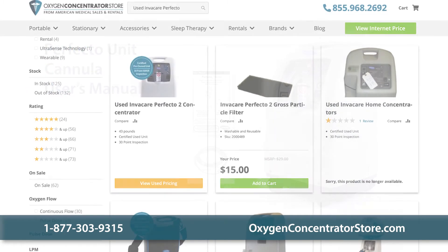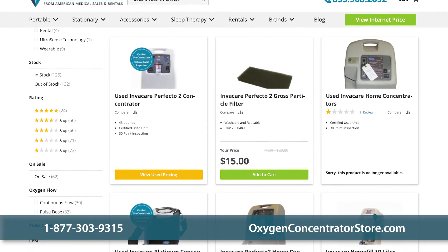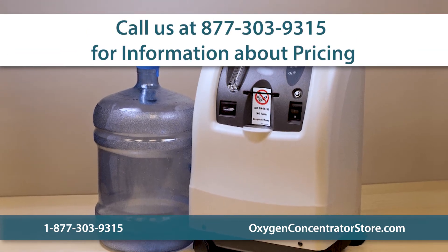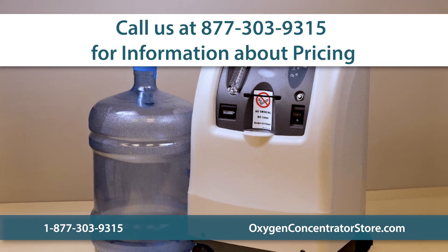Customers can opt to purchase a used Perfecto, with prices depending on the unit's hours, warranty, and condition. Invacare Perfecto prices vary daily, and our team of oxygen experts can assist with pricing and help you better understand the marketplace.